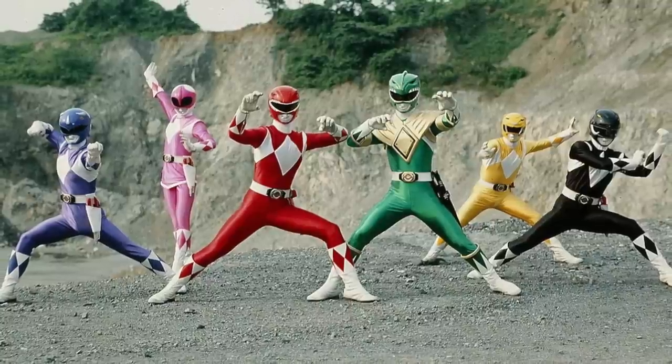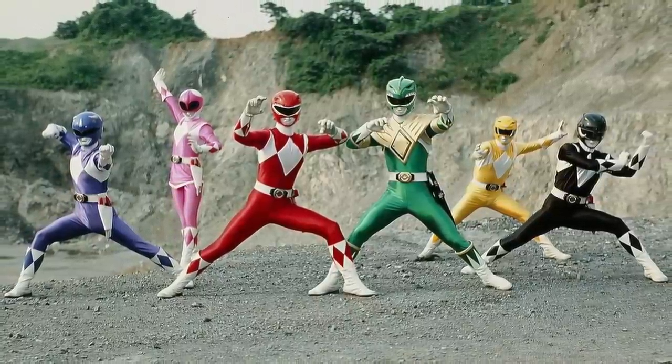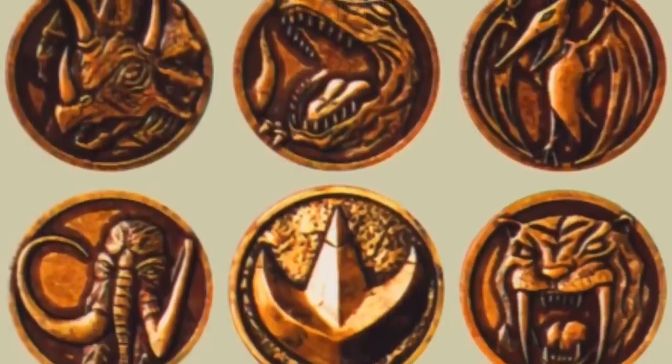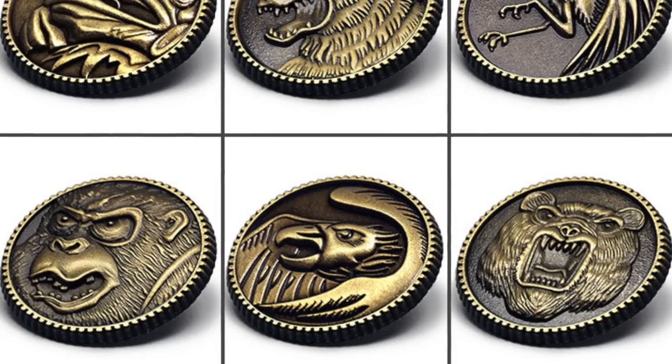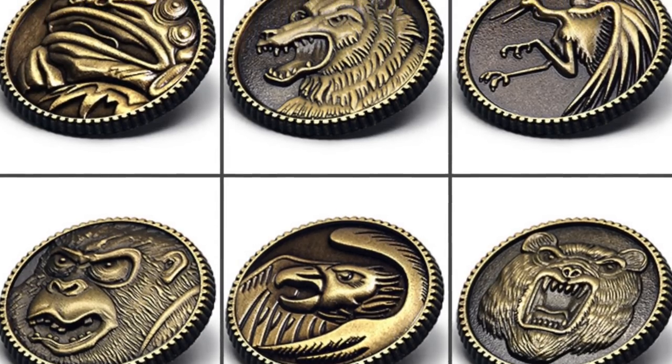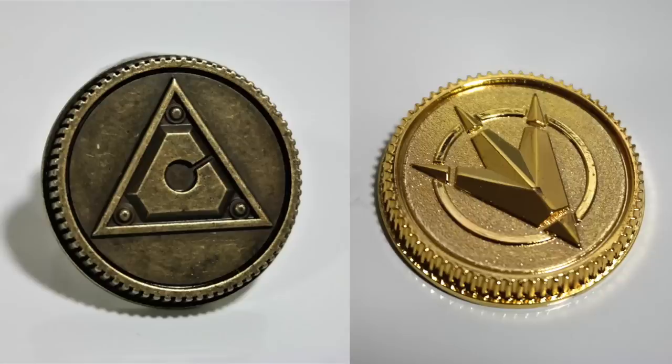In Zyuranger we had six — one for all six of the Zyurangers — but in Mighty Morphin we had like 13. There were six of the original coins, a seventh one for the Tigerzord, and six additional power coins representing the change of power in season three when they got the Ninja stuff. Also, there were three additional power coins seen in Dimensions in Danger when Tommy got his master morpher — one for Zeo Red, Turbo Red, and Dino Thunder Black. So even though this may not have been the first ever Power Rangers gimmick, it definitely set the base of what was to come.